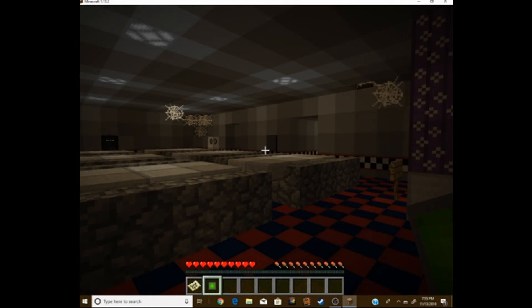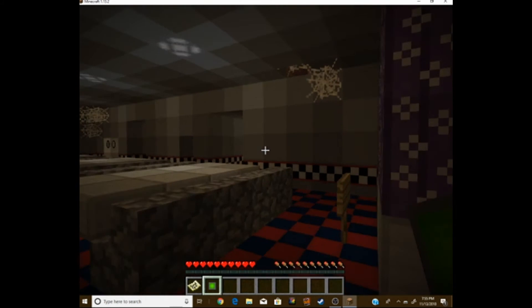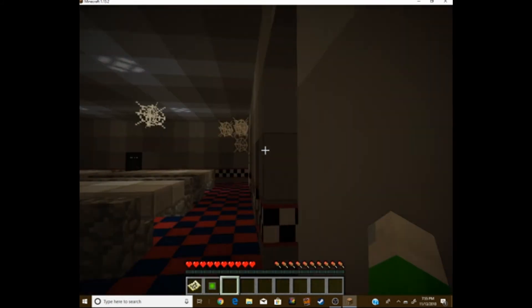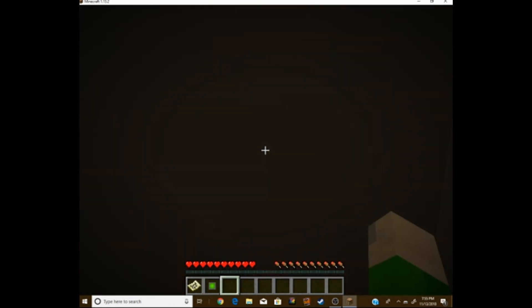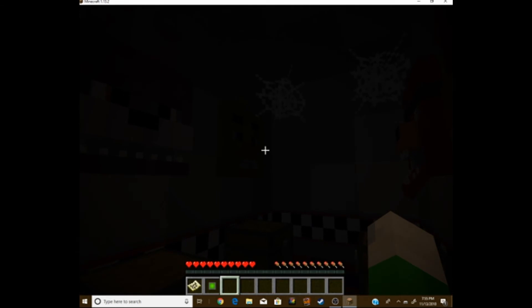Hey, there's a hole in the wall. Let's have a look. Wait, there's some spare heads on the wall. Finally, let's grab them.